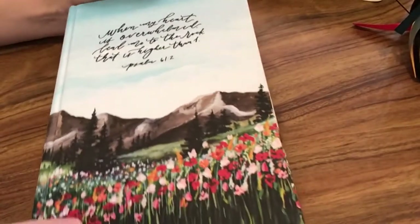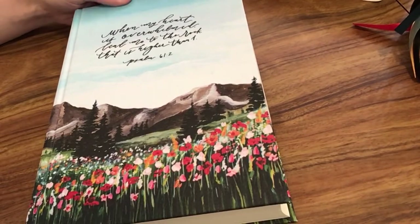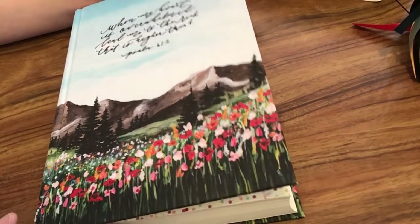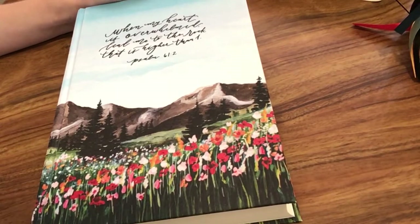That is what I'm using my ESV journaling Bible from Hosanna Revival for. Hosanna Revival has some really beautiful covers — they're cloth over board with beautiful hand-painted art on them. I really like that.